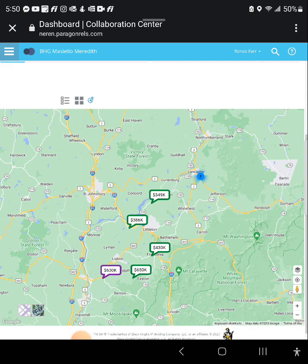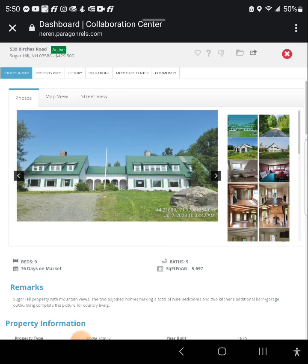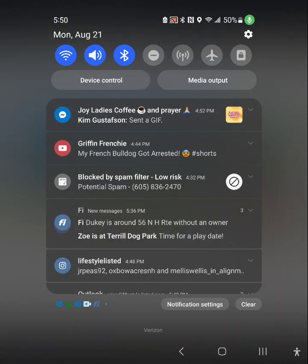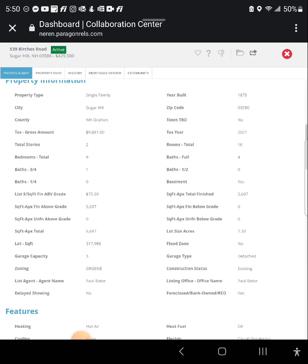From here, or any of the views, if you click on the price it's going to show you the detail. This is a big house — two adjoined homes making a total of nine bedrooms and two kitchens, additional barn, garage, and outbuilding — complete for country living. I'm going to turn notifications off so I can get through this.